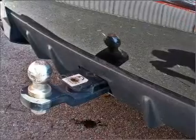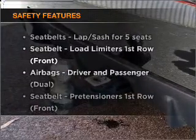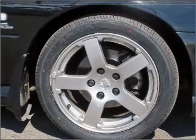The anti-lock braking system will help to keep you safe on the road. And for your peace of mind, the following safety equipment is included. Find out all you need to know to purchase this vehicle today.